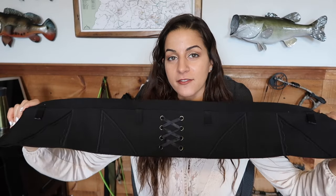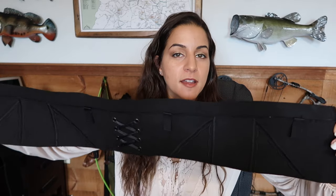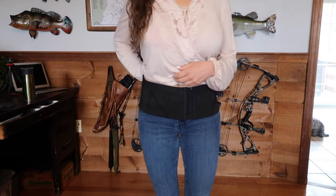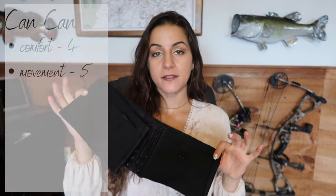The last belly band I'm gonna talk about is my favorite — this is the Can Can Concealment belly band, the classic hip hugger. I've shown this in quite a few of my other videos, including my how-to-run-with-a-gun videos — this is the one that I wear when I go running. This one is a nice width, kind of in between all the others, so it's not gonna dig into your skin as much, and the material is really soft and comfortable. So for comfort I would give this a four. This Can Can Concealment belly band also has silicone strips that run all the way down on both sides on the inside, which allows it to really stick to you and not move around at all. That's why I really like this for running — it's the only one that won't move when you're running. So for movement I give this one a five.